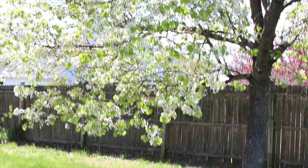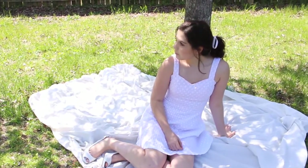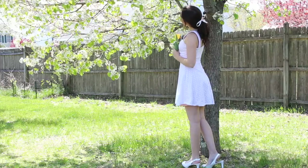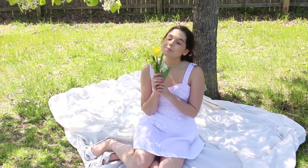The second outfit is so girly — I love the pastel colors, and this dress is just perfect. My heels are from Famous Footwear and my dress is from Charlotte Russe.